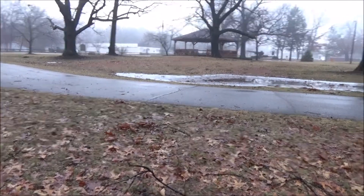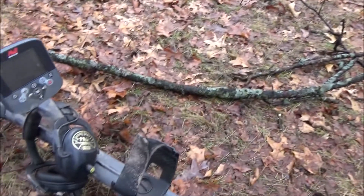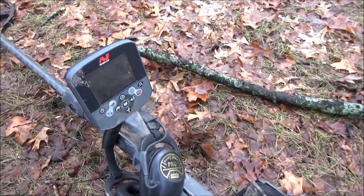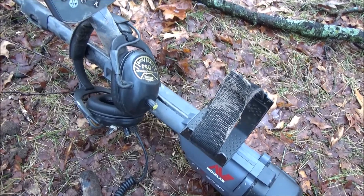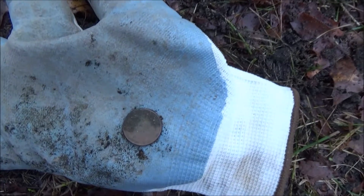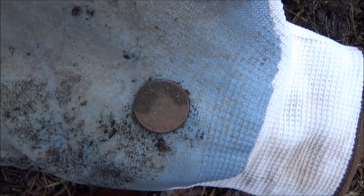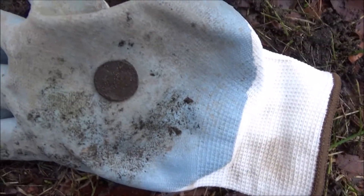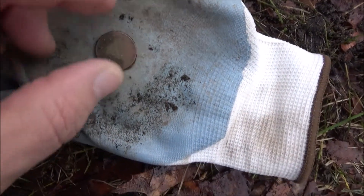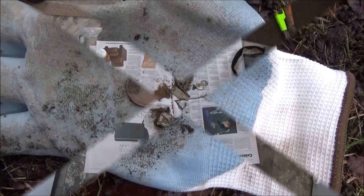Well, it's Sunday morning and I'm out at the park. It's really wet. You can see from yesterday my CTX is really muddy. It was hard digging, but I came over to the park today and I just had a 1244, about three inches deep. I got a wheat cent but I don't know the date — that part's in kind of rough shape, so I'll clean it when I get home. So there it is. Onward and upward.